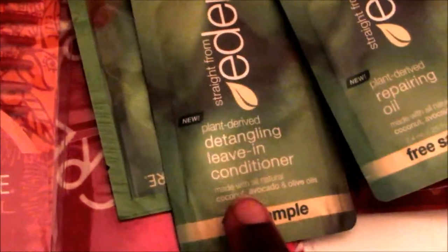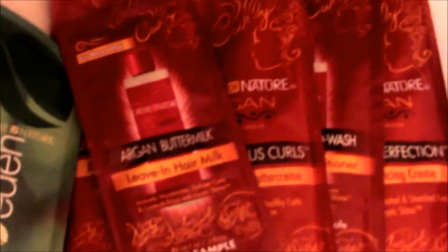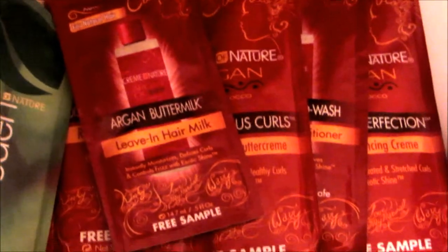You also get three full-size samples from their Eden collection. This is a repairing oil, you get one repairing oil, one detangling leave-in conditioner, and a hydrating shampoo — those are all from the Eden line.